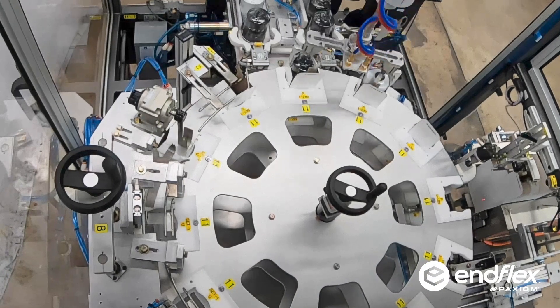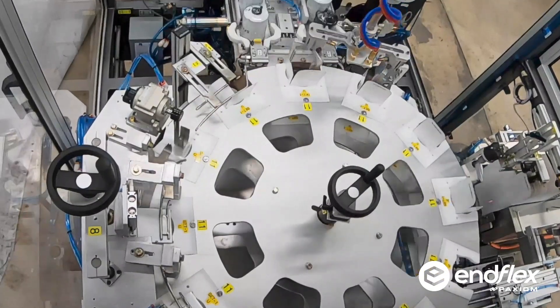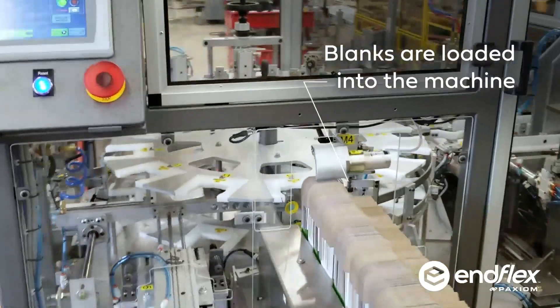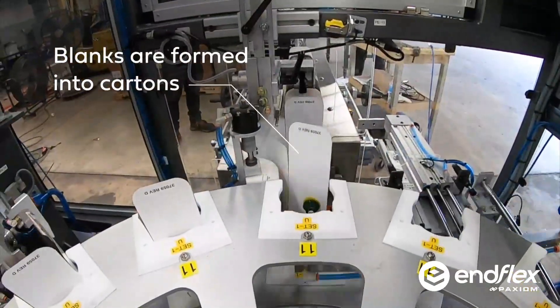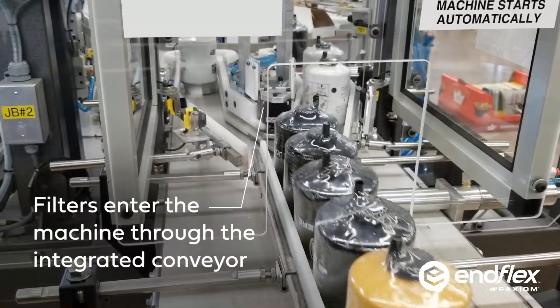Introducing our vertical cartoning system with robotic loading. Like all solutions, they start with a problem. Our customer needed to automatically carton load filter canisters of varying heights at high speeds. Everyone else's solutions were either too complex or too expensive.